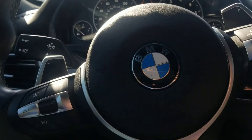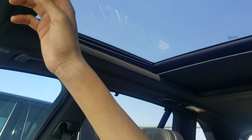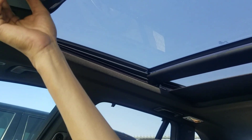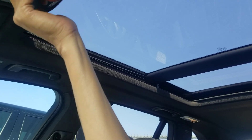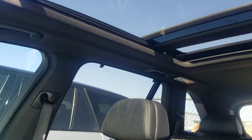USB port — interior looks really fantastic, no debris, wear on the steering wheel or tear. You got that beautiful panoramic roof — you can either tilt it, bring it down, or you can slide it. You can do either one, so I just wanted to show you all the buttons work.